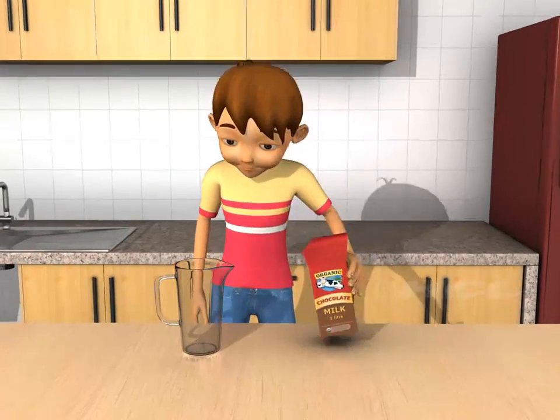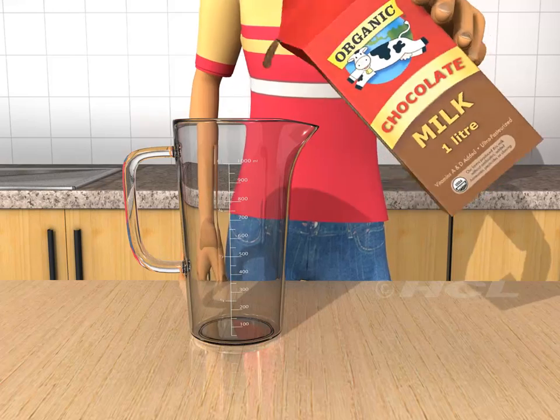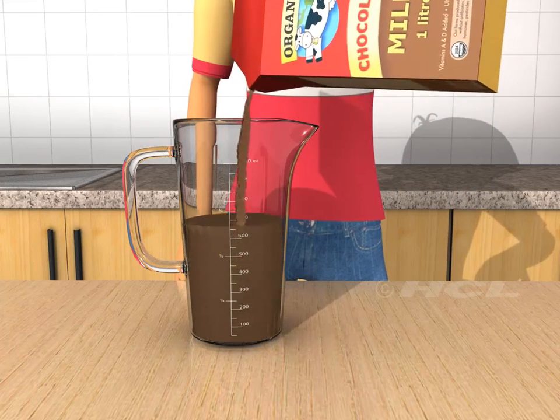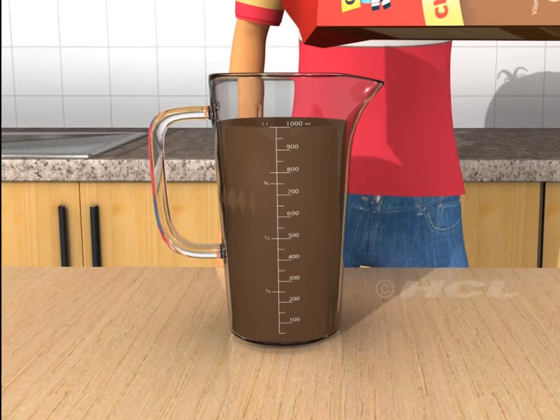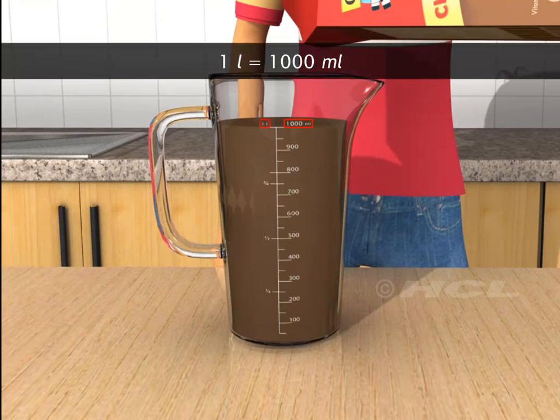Sam has a carton of milk that holds 1 liter. Let's pour the milk into this measuring jug. We can see that the jug is filled up to the 1000 milliliters mark. It means 1 liter is equal to 1000 milliliters.